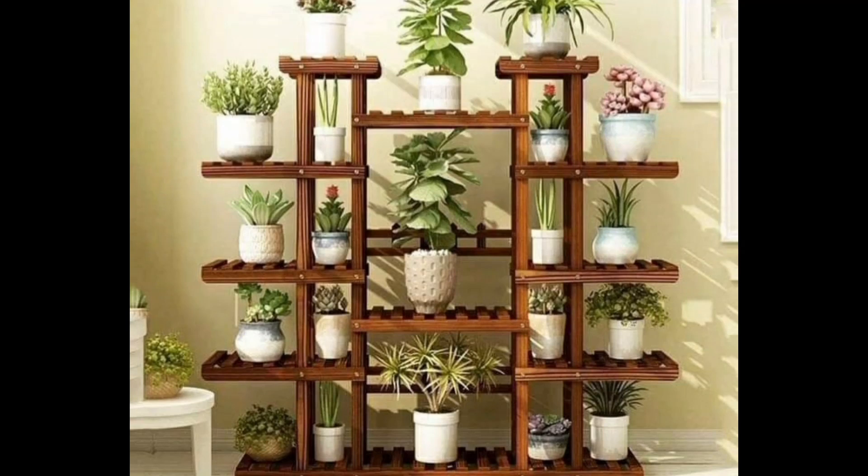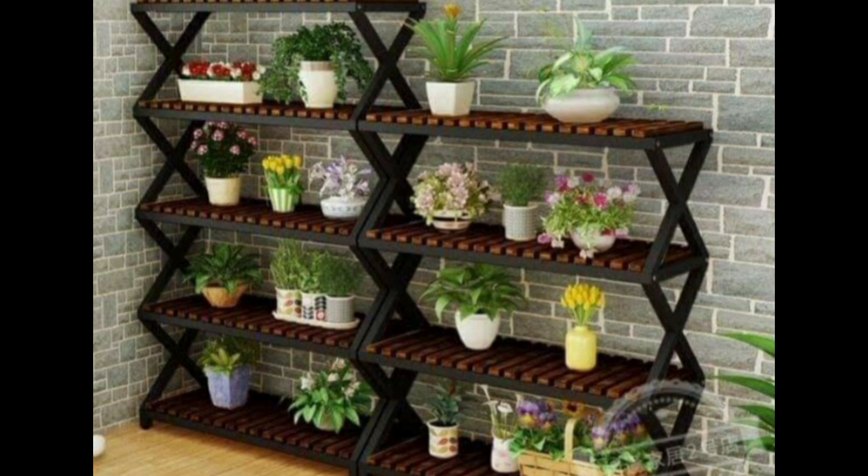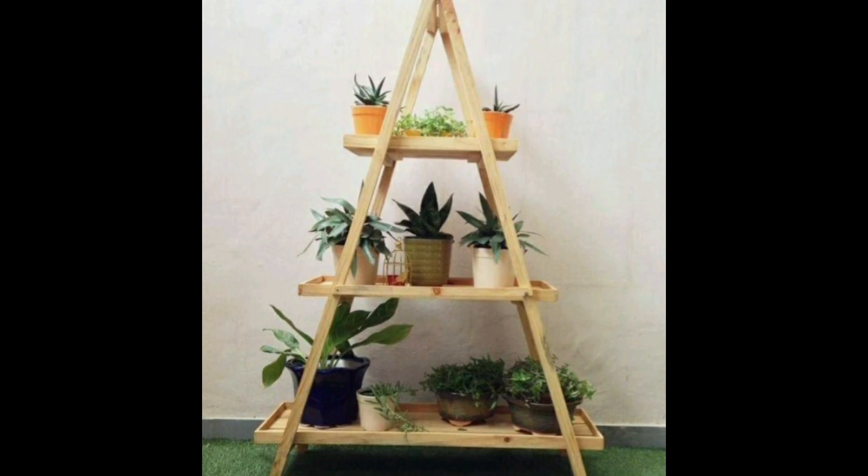Hello everyone, in this video you will see beautiful and amazing woodwork ideas for plants. Number one, number two, looking very pretty. Number three, it's also an amazing idea. Number four.